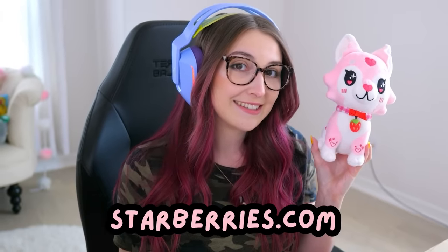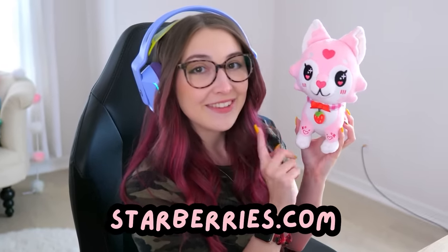I hope you guys love her. I am so obsessed with this plushie. It's my favorite thing in my whole house. She is iconic, stunning, so soft. So again, that's starberries.com if you want to get your own Uniplushie.